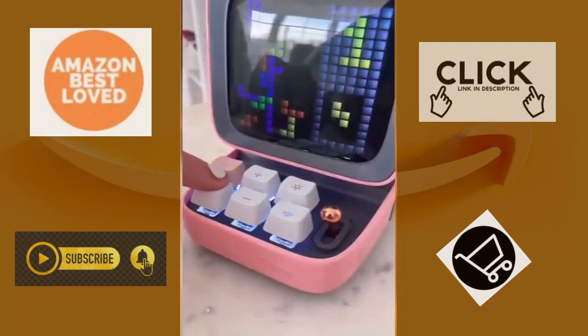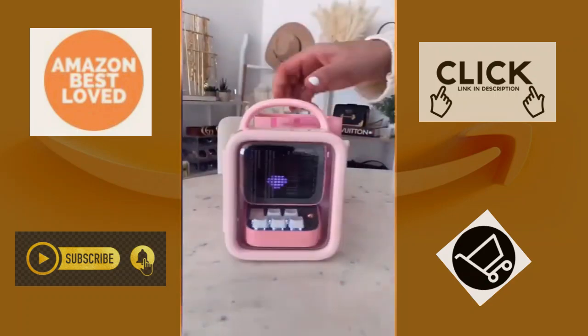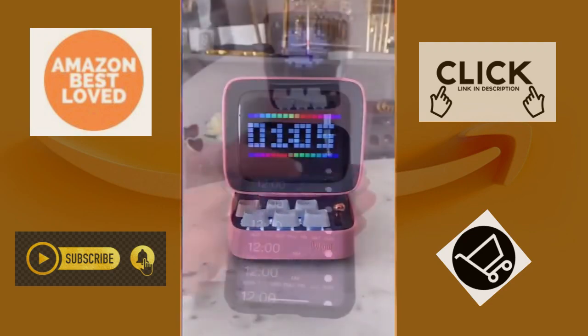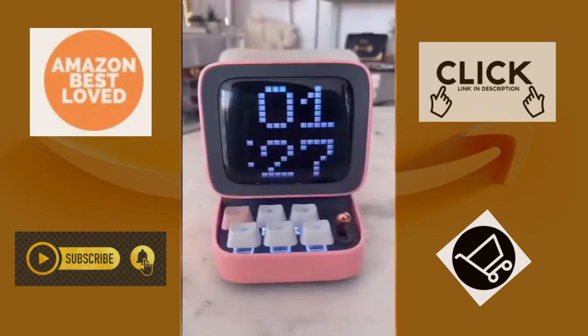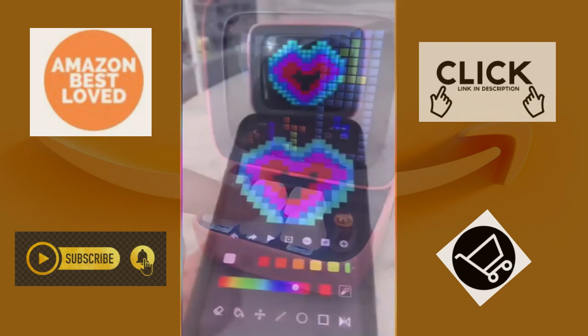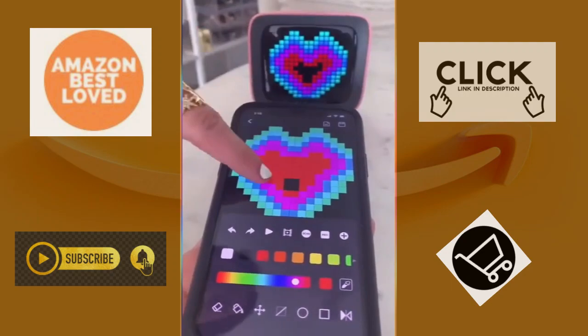This is a retro desktop companion. First off, it comes in this adorable packaging. It plays music, podcasts, checks the weather, sends notifications from your phone, and can be used as an alarm. It has a mini keyboard to play retro games like Tetris and Snake, and you can even design your own pixel cover animation.